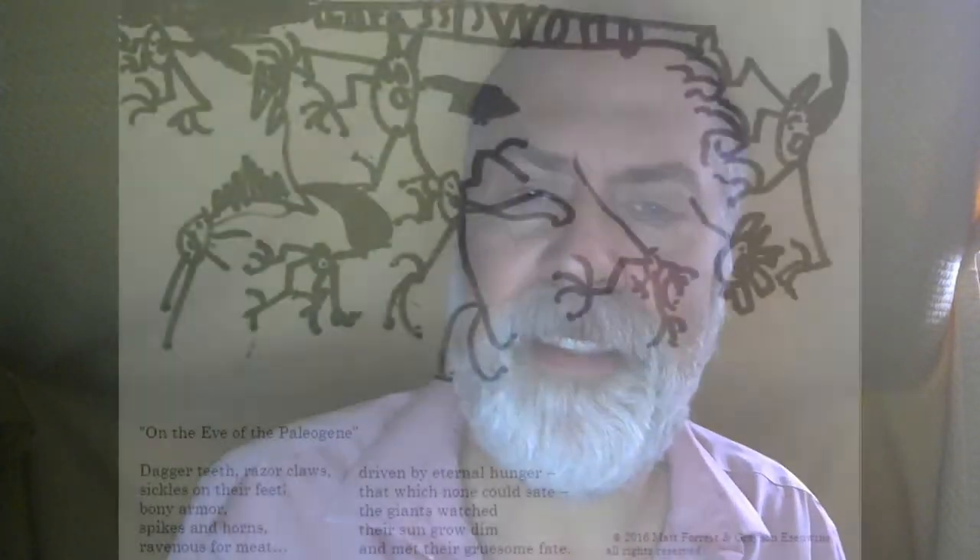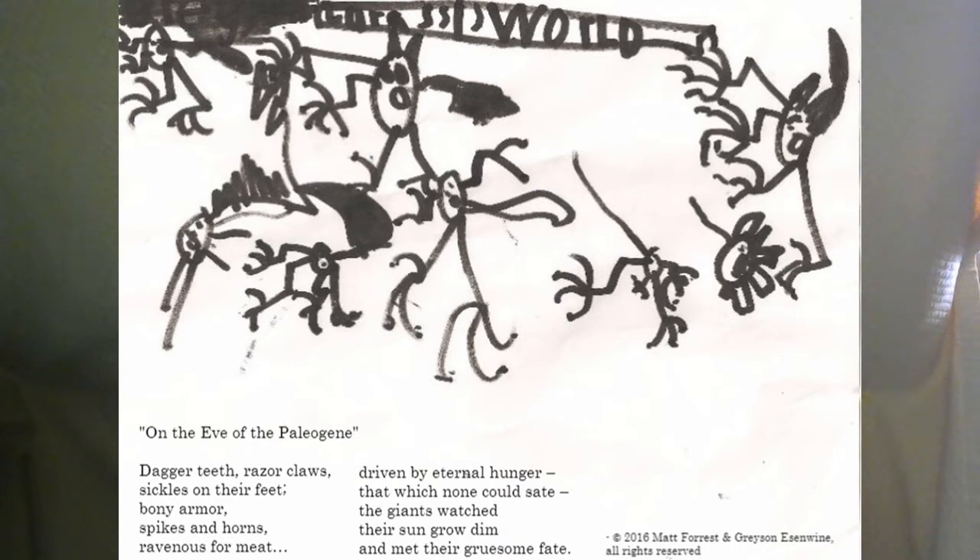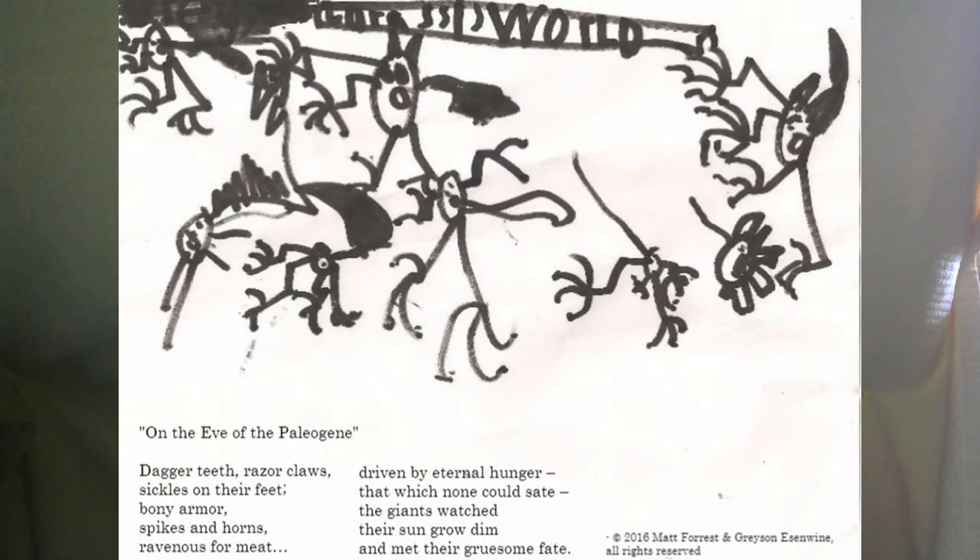I also had one that I did with my son, who was a big dinosaur fan. He had done this one — I think he was about four or five at the time. You'll notice Jurassic World at the top there; these were his dinosaurs at the time. So I wrote a poem about all these dinosaurs he had drawn. It's called On the Eve of the Paleogene, which is the paleogenic era we're living in — this was prior to the dinosaurs all being obliterated. 'On the eve of the paleogene, when the dinosaurs were no more — dagger teeth, razor claws, sickles on their feet, bony arms, spikes and horns, ravenous for meat. Driven by eternal hunger, that which none could sate, the giants watched their sun grow dim and met their gruesome fate.'